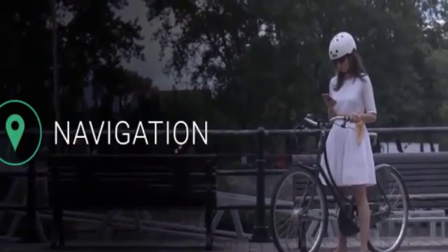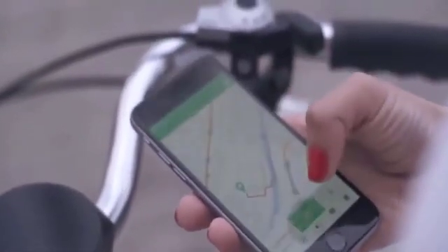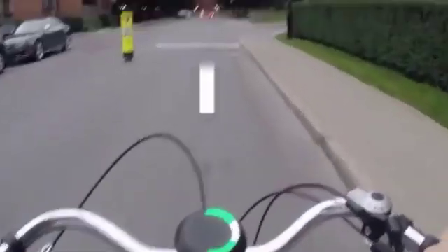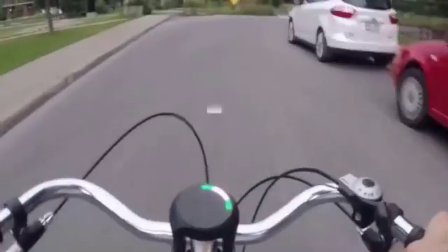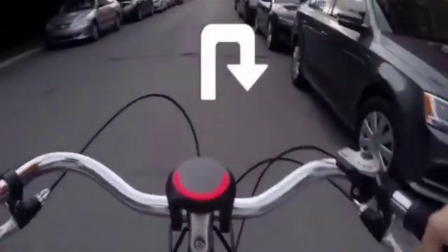Smart Halo finds the quickest, safest routes and bike paths for you to make your ride a stress-free experience. Just input the destination in our app, tuck your phone safely in your pocket, and let Smart Halo take care of the rest. Our unique circular interface allows us to show every type of turn the city can offer. Our light patterns warn you in advance of an incoming turn, so you get plenty of time to plan your next move.